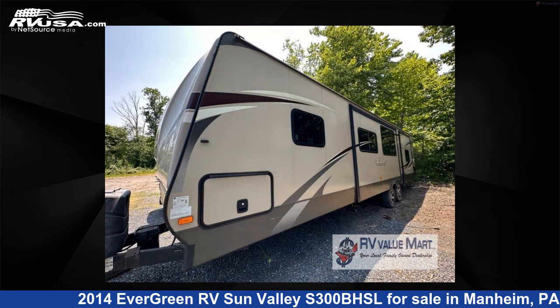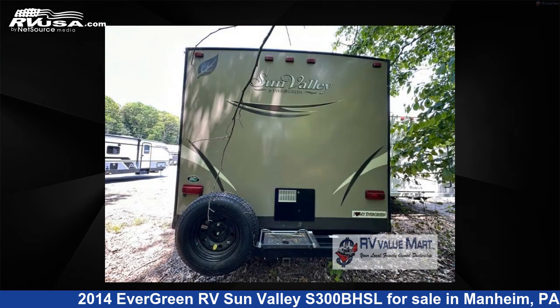This used Evergreen RV is 30 feet 0 inches in length and features three slide outs, sleeps six, slide out, and 56 gallons fresh water capacity.